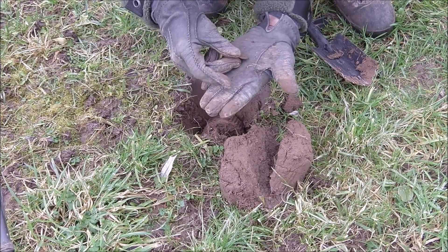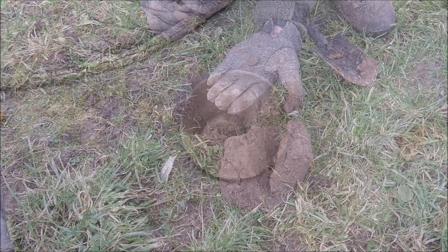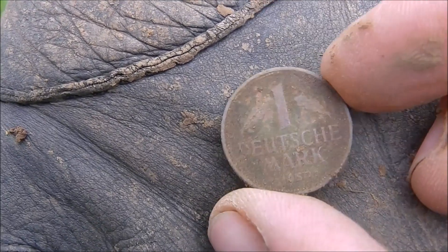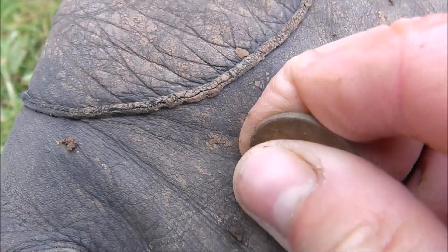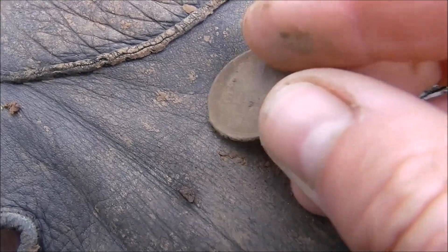Wow, it's another coin! And here it is — it's one Mark again, from 1950.